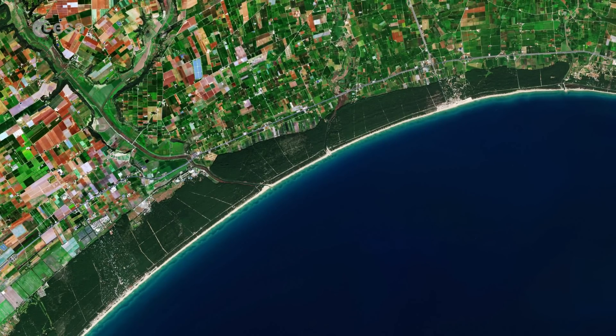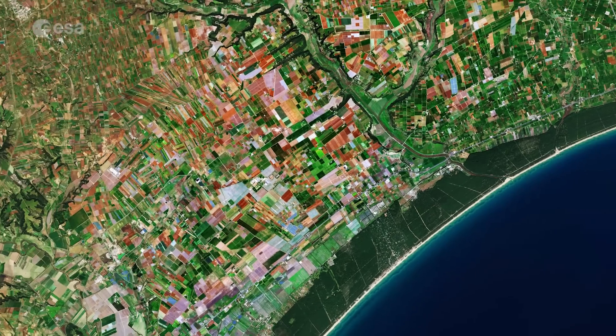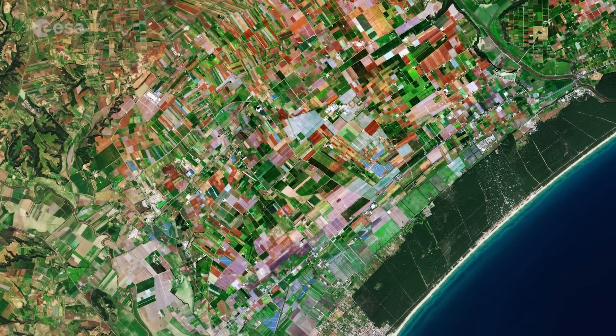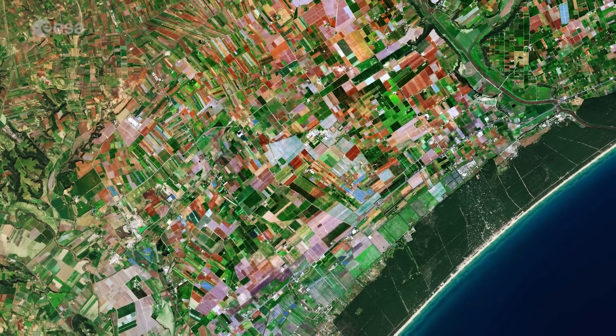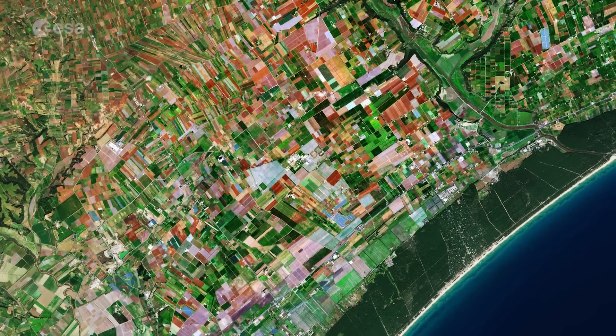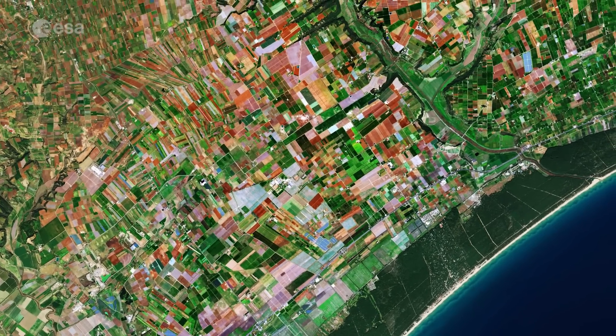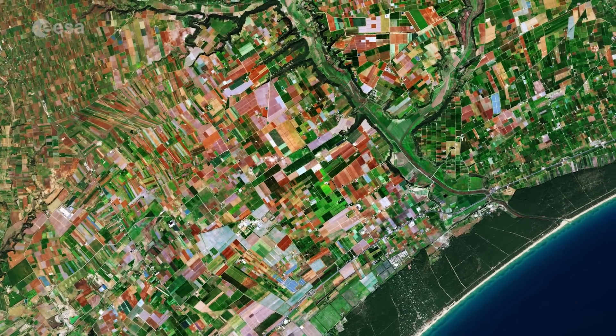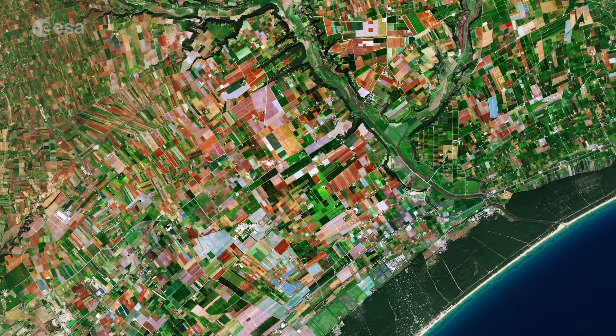Directly above the forest, various patches of agricultural fields can be seen. Favoured by the Mediterranean climate, the food sector has been one of the strongest areas of the Apulian economy. Fruit, vegetables and cereals are grown in a range of crop types throughout the region, depending on the time of the year. The blue patches visible are greenhouses.